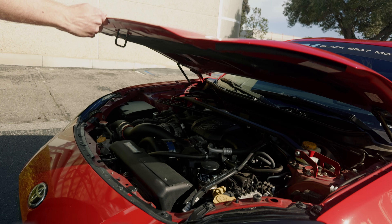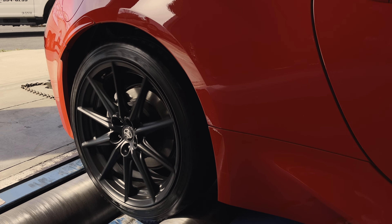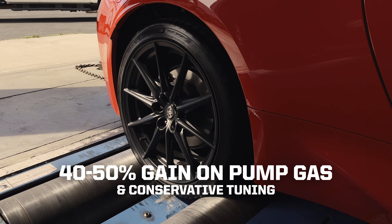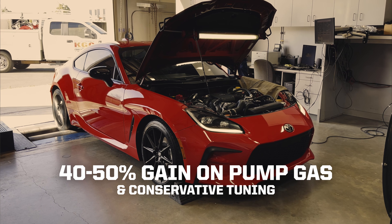With Vortec's new supercharging system, the GR86 experiences a dramatic improvement in performance and efficiency, all while preserving reliability and drivability synonymous with the GR86.